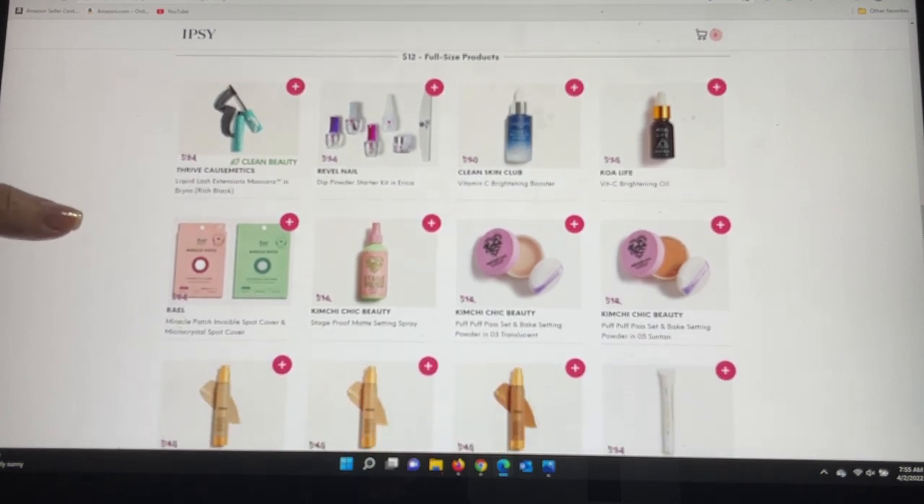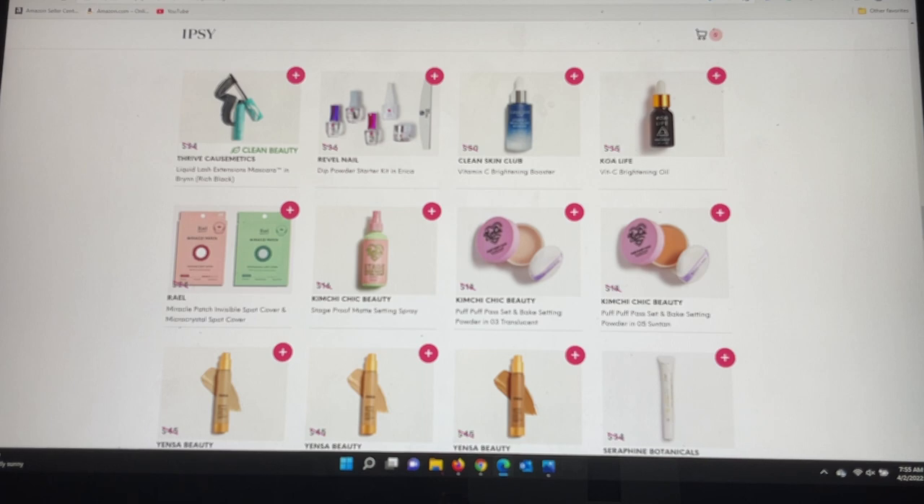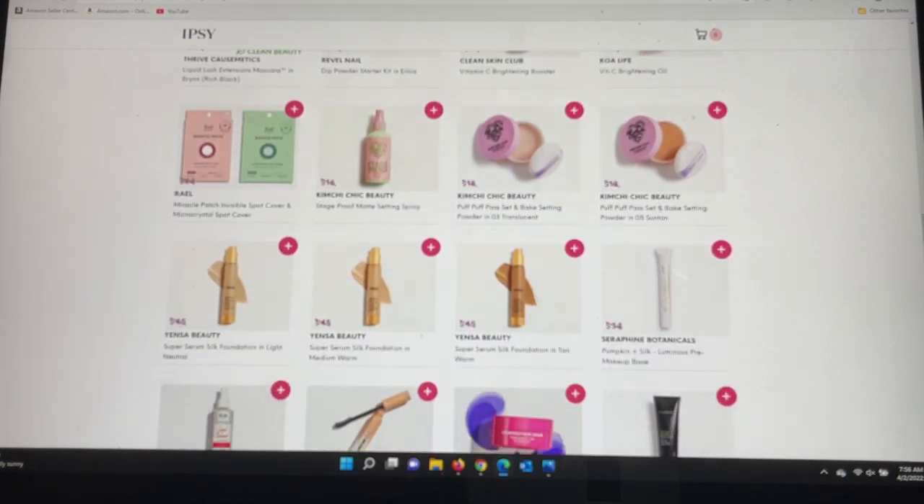Now we're getting into the $12 full-size section. Starting with Thrive Cosmetics tubing mascara — a lot of people love it, though for me it gives more volume than length. There's a nail dip powder starter kit I'm not familiar with. From Clean Skin Club, their Vitamin C Brightening Booster is a fantastic product that smells terrific as well. KOA Life — I tried this in a mini size before and enjoyed it — is a Vitamin C Brightening Oil. And from Kimichi Chic Beauty, their Stage Proof Matte Setting Spray, which I'm enjoying so much.